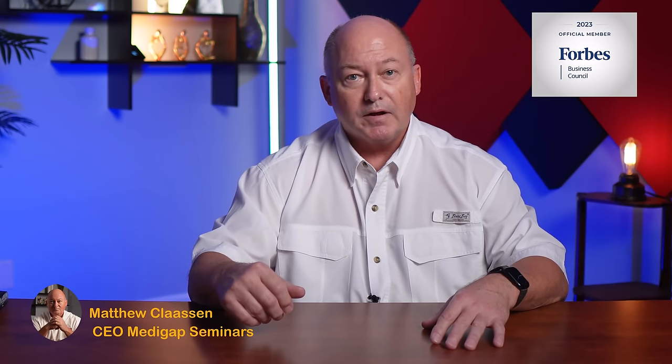If we haven't met yet, I'm Matthew Clausen, CEO of MedigapSeminars.org. We are one of the premier independent insurance agencies in the country specializing in Medicare. Our services are free to you, the consumer, and our goal is to help you make an informed decision regarding your Medicare. Contact us today and let our Medicare experts help you choose the plan that best fits your needs and your budget.